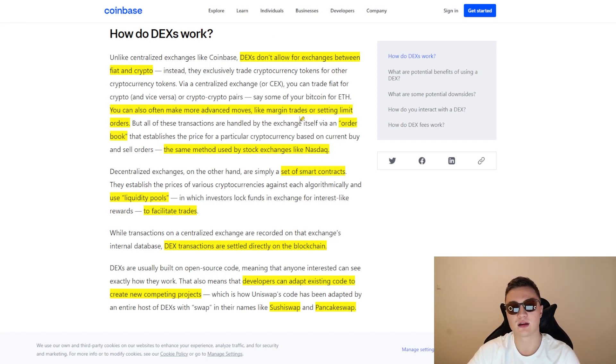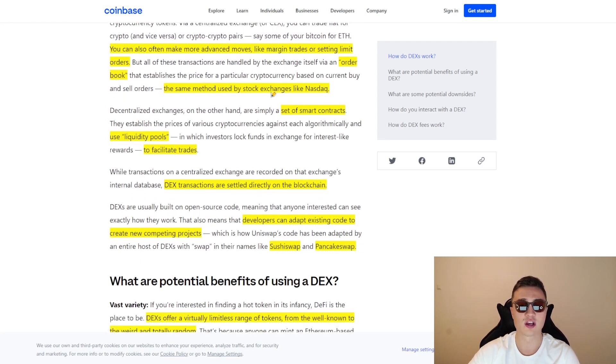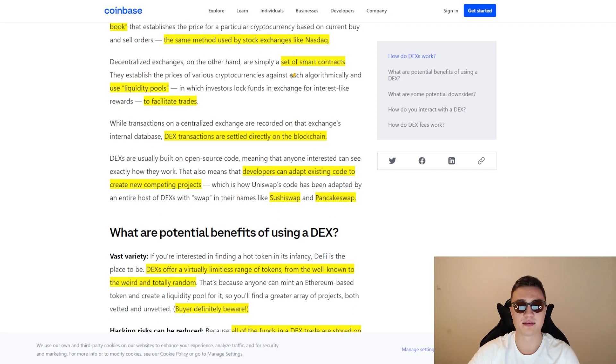Centralized exchanges use off-chain order books — the same system NASDAQ and the S&P 500 use. Decentralized exchanges do the same thing but using smart contracts. They use liquidity pools to match currencies algorithmically. These DEX transactions are settled directly on the blockchain rather than in the internal database of a centralized exchange. It's also great that they're open source, which is why everybody copied Uniswap.